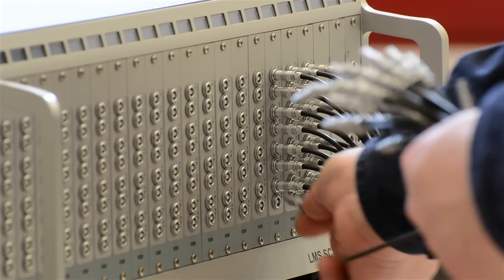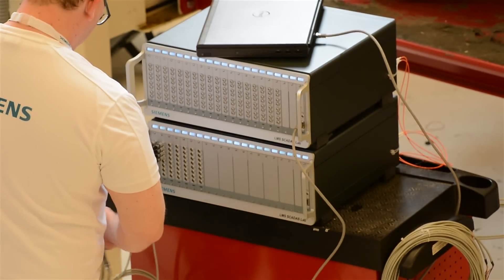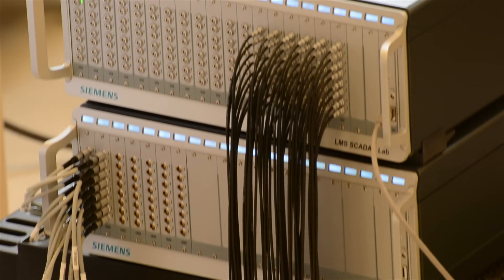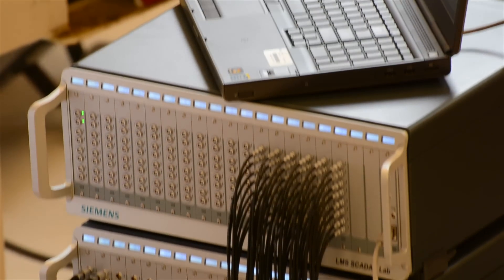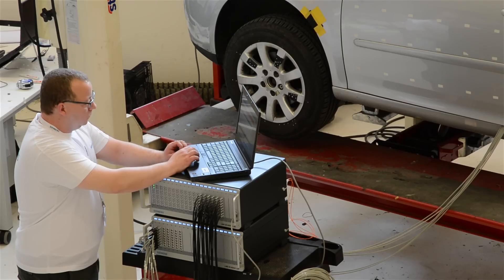LMS CADAS lab systems accommodate 8 to 480 channels in a single 19-inch frame. Using multi-frame configurations, this can easily be extended to more than a thousand channels in a single measurement.